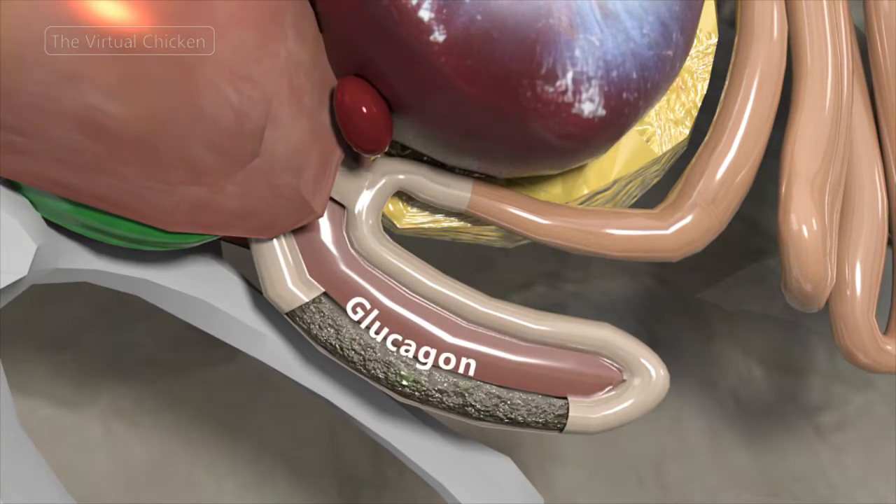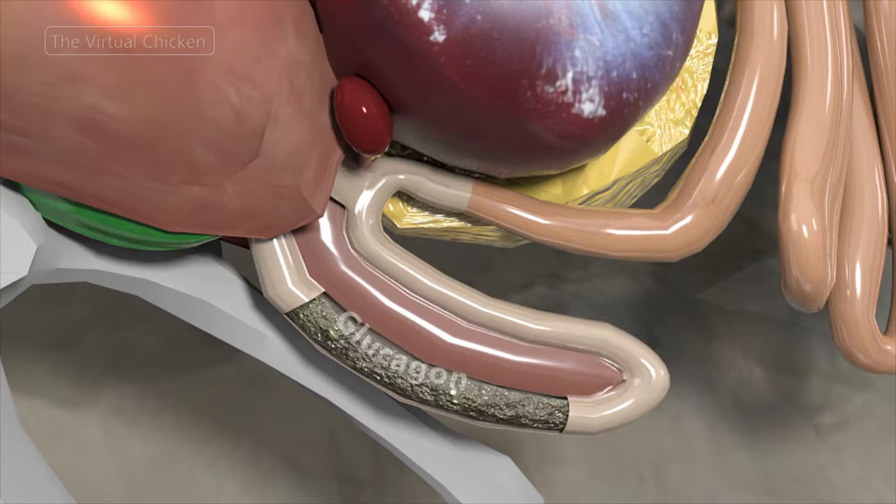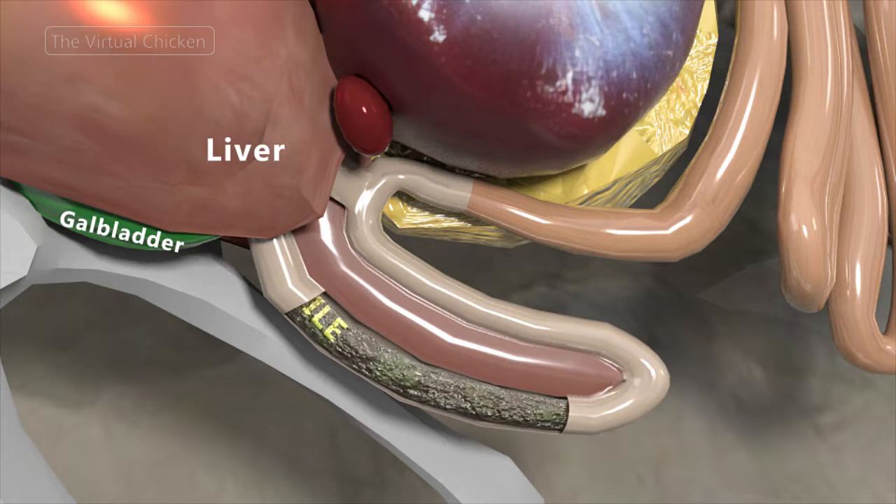Insulin and glucagon, hormones that maintain blood glucose, are also produced in the pancreas. All these combine with bile from the gallbladder in the common bile duct to continue the digestive process.